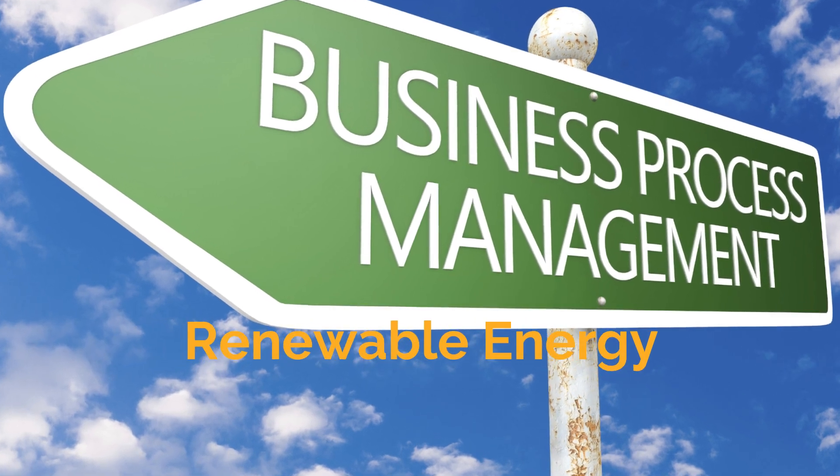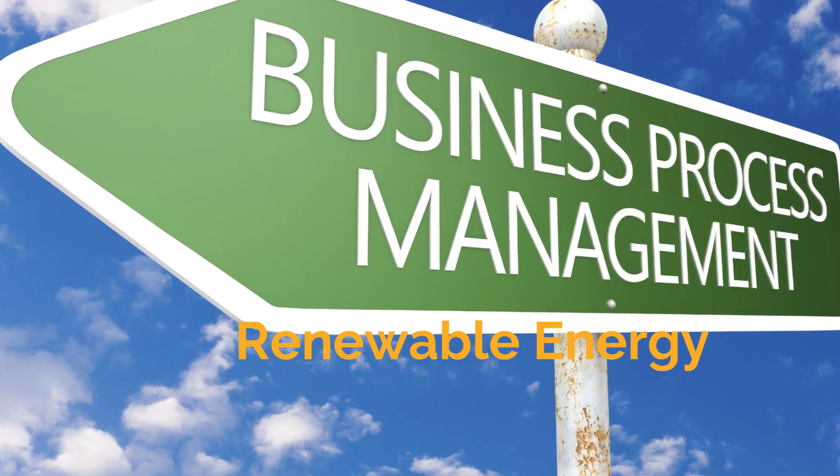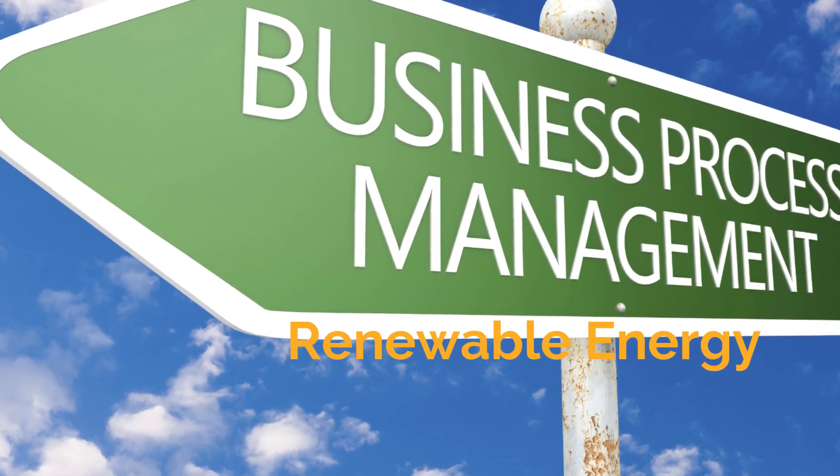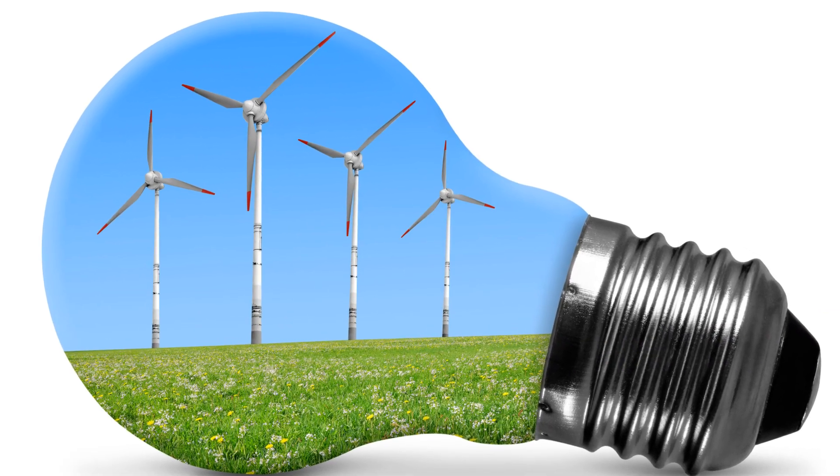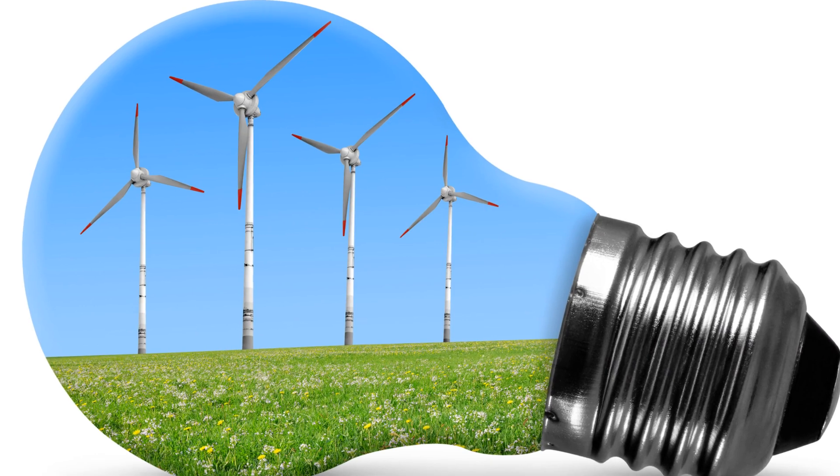One key aspect of sustainability is the use of renewable energy. By investing in solar, wind, or hydropower, businesses can reduce their carbon footprint and lower energy costs in the long run.